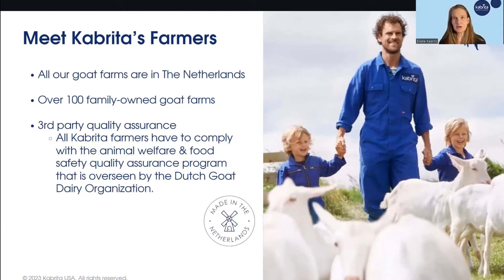To get to know Cabrita, you really need to get to know our farmers. All of our goats are raised on Dutch farms, and we have over 100 family-owned goat farms that supply all of the Cabrita milk. Animal safety and welfare are a top priority for us and our farmers. In order to be a Cabrita farmer, you must comply with a third-party quality assurance program run by the Dutch Goat Dairy Organization — called Kwaliteitsgoat in Dutch — which enables Dutch goat farmers to provide the highest quality goat milk available.